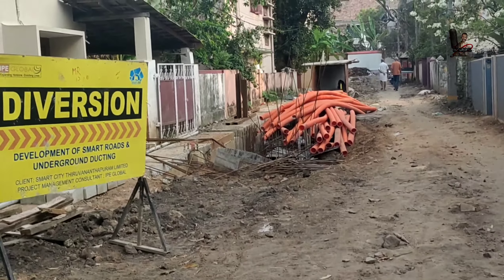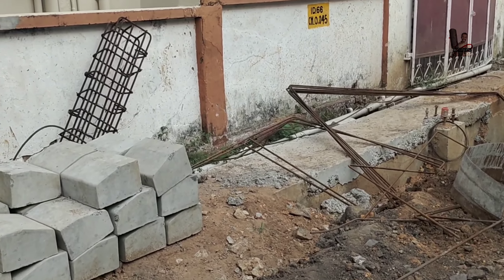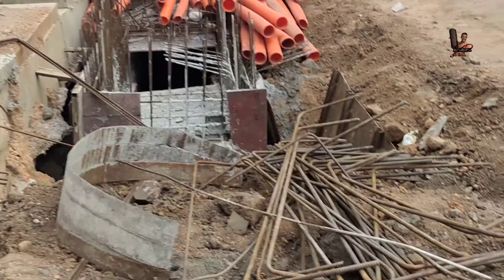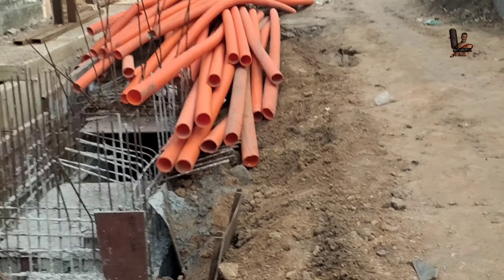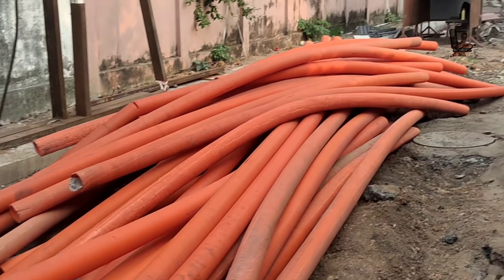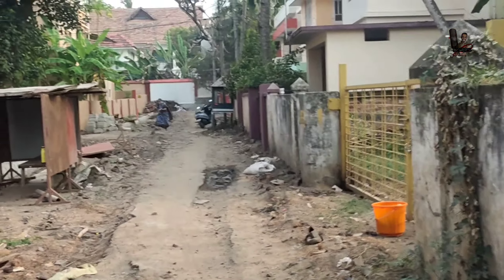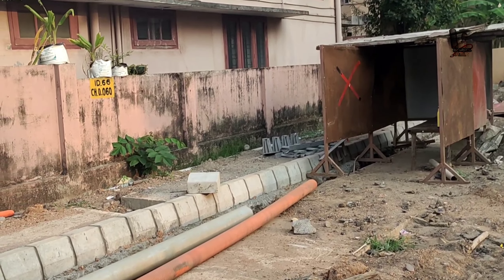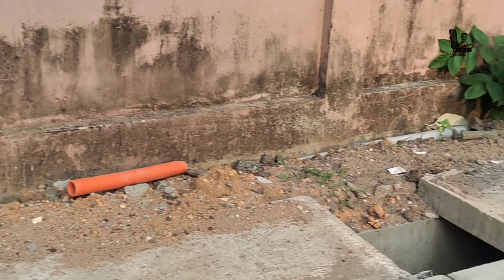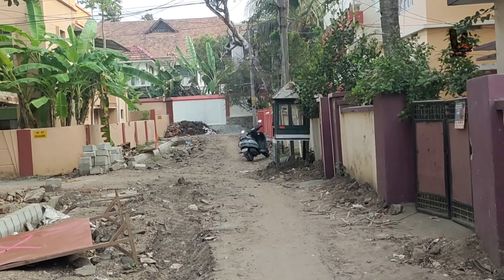Smart city diversion. Take diversion. Development of smart roads underground ducting. This is a concrete block for a single one. The concrete is not tight. It is the same as the side wall. It is the main shelter.